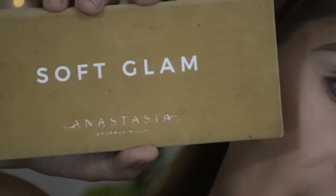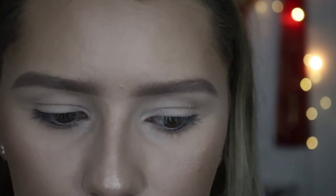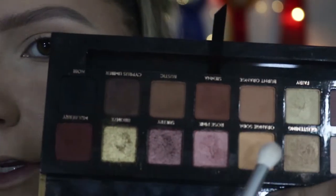For today's look I'm going to be using the Soft Glam palette by Anastasia Beverly Hills. This is one of my favorites — it has lots of brown tones and is great for everyday or any look. You can make so many different looks with this palette. For ranch riding I like to keep it in the brown tones. I'm going to start with the color Orange Soda on a fluffy blending brush and put this into the crease.